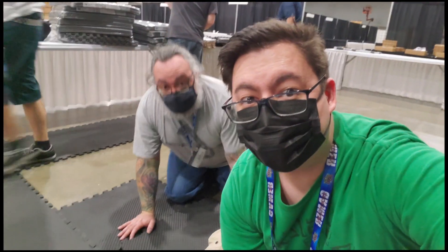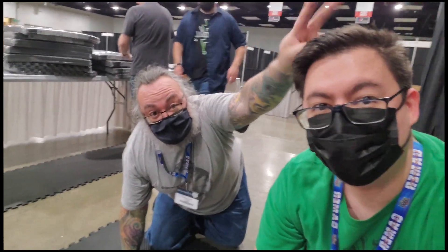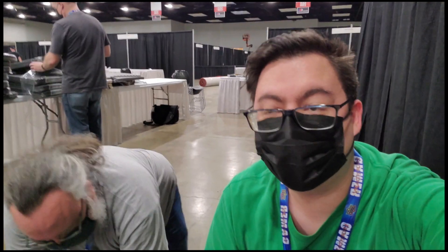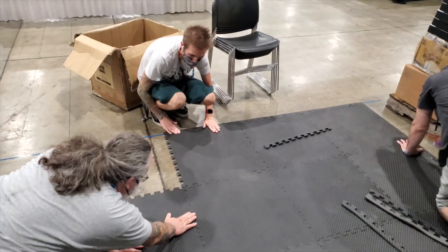We're here setting up the Gen Con booth. This is Corey — long-time friend, I met him five days ago, I think. One of my best buds. We're here setting up the floors in the non-air-conditioned area, the Exhibitor Hall of Gen Con. It's starting to happen.